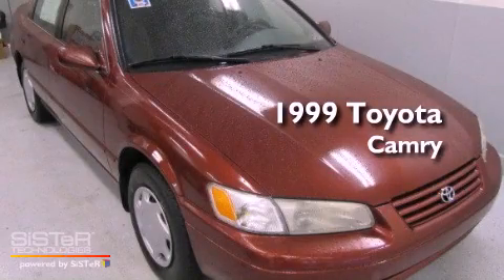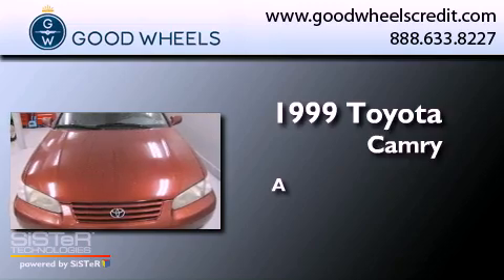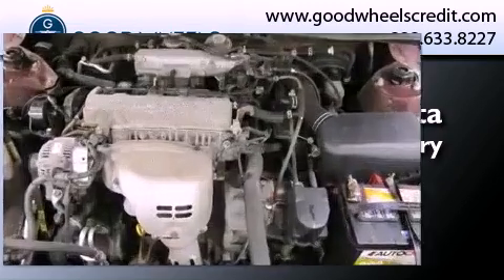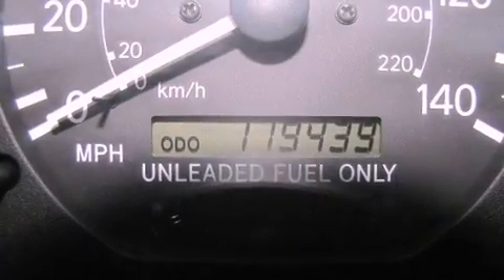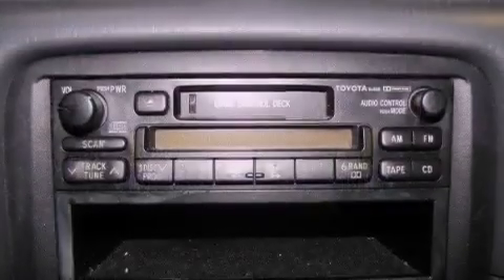This is a 1999 Toyota Camry. All of the following features are included: a rear window defroster, a full-size spare tire, and halogen headlights.